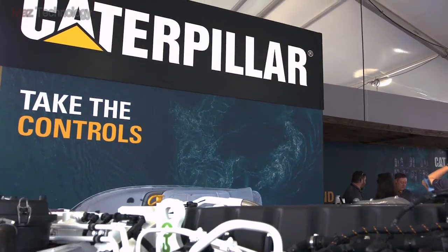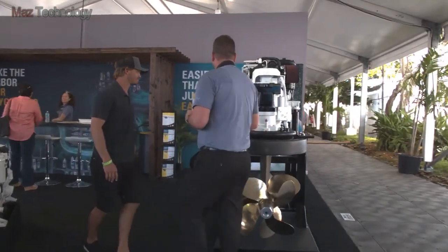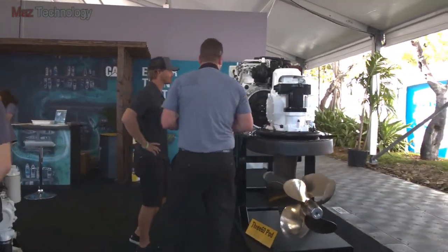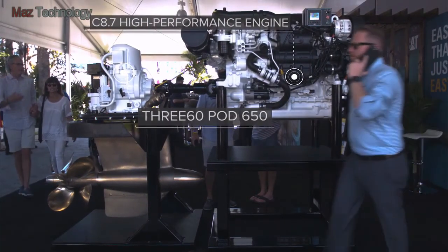The 360 Pod 650 is a revolutionary propulsion system for yachts that gives you unparalleled control and maneuverability. Let's take a look at the features that make the 360 Pod 650 so great.